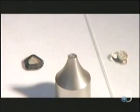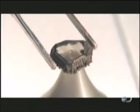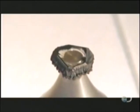They dab epoxy onto the tip of a pointed steel rod called a dop, and center the lab-grown diamond on the epoxy-coated tip. Then it's into the laser booth where the dop is gripped by a robotic arm.